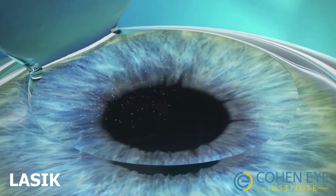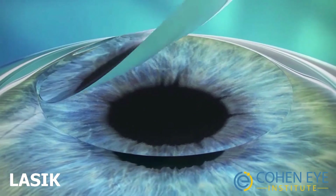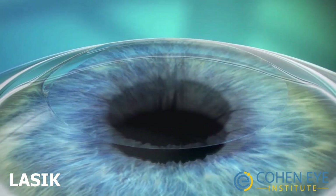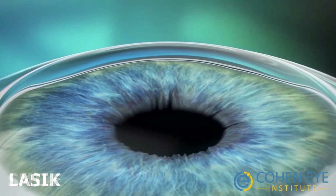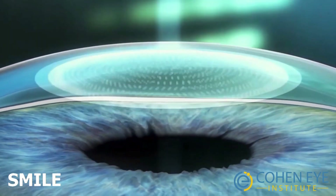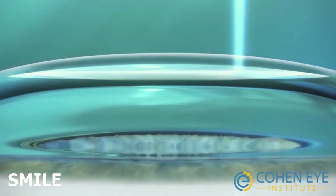This procedure takes about 20 minutes for both eyes and the recovery is quick. The eyes could be a little dry following the procedure, but this usually resolves quickly. The vision is mostly excellent the next day.